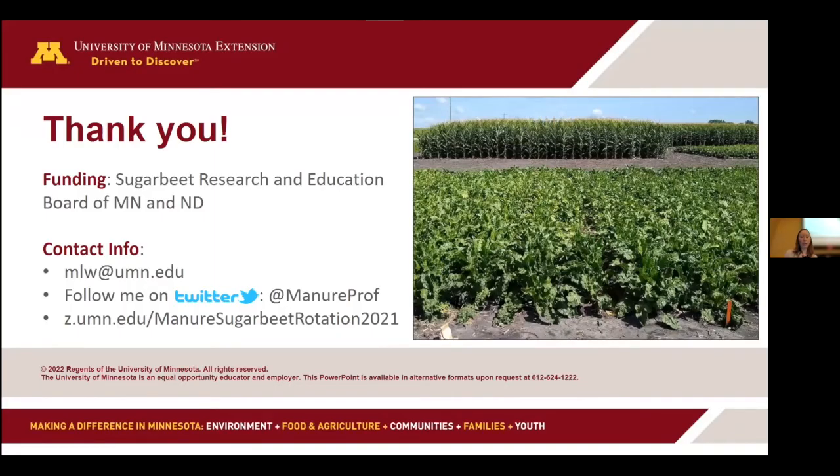I wanted to keep it short and sweet. I'd like to thank the Sugar Beet Research and Education Board for funding, the MnDAC growers as well as the Southern Min Growers for helping with these research plots — they're amazing teams. Thanks also to those who came in for custom harvest. Follow me on Twitter, and I'll be updating results at z.umn.edu/manure-sugar-beet-rotation-2021 in the coming weeks with a lot more details.